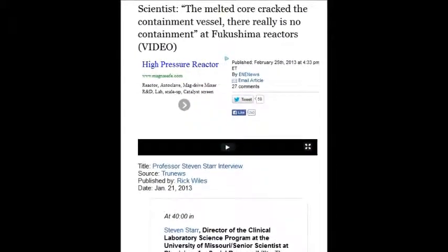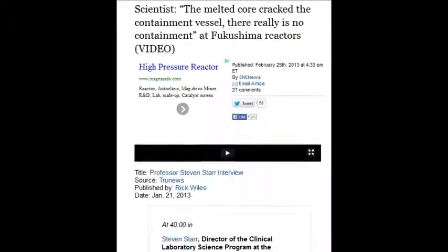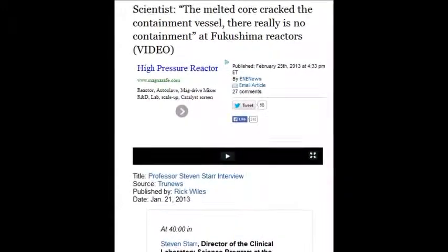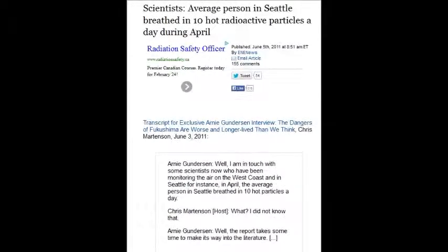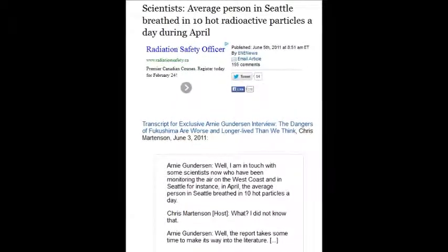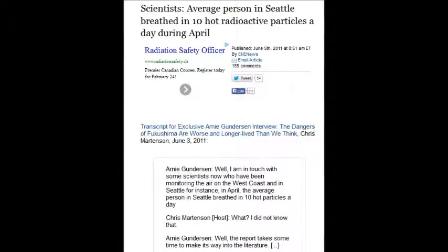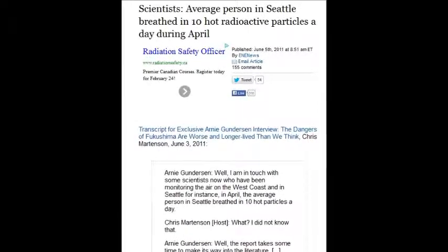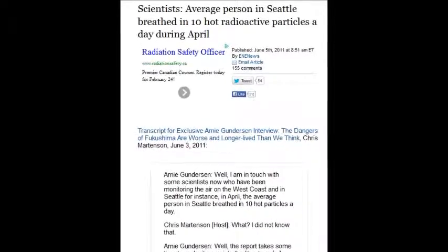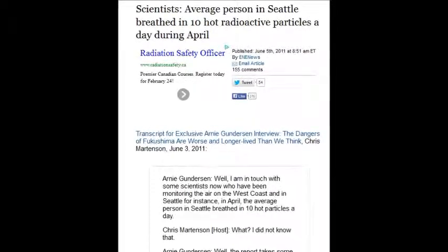Scientists estimate the average person in Seattle breathes in 10 hot radioactive particles a day. Every single day. But the media comes in and says don't worry, while the scientists warn you — and all the other media and other scientists don't pick up and stand behind them.